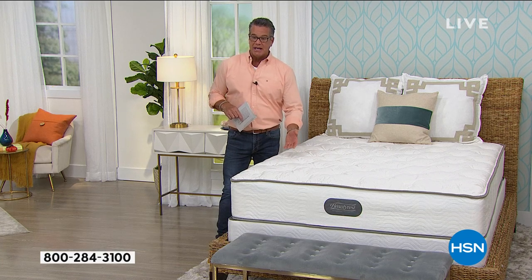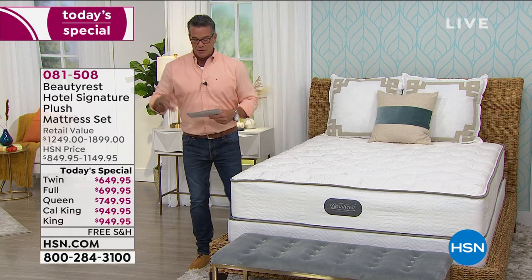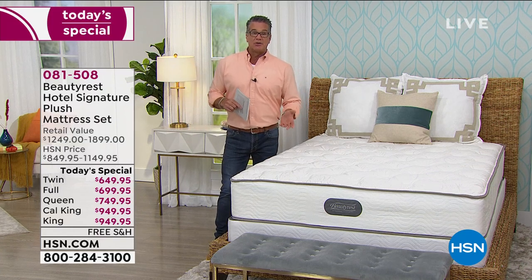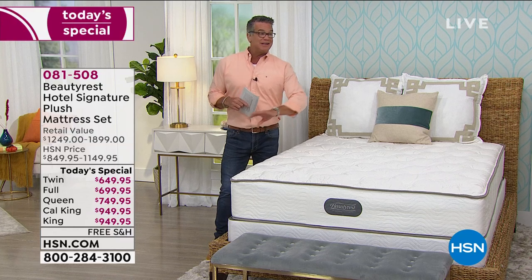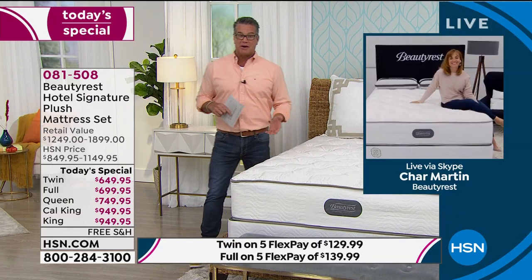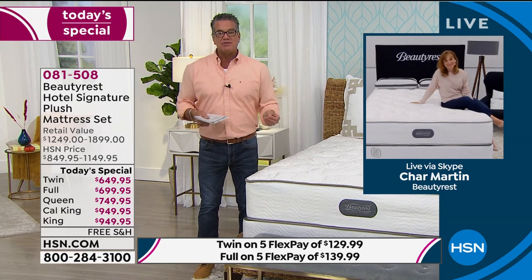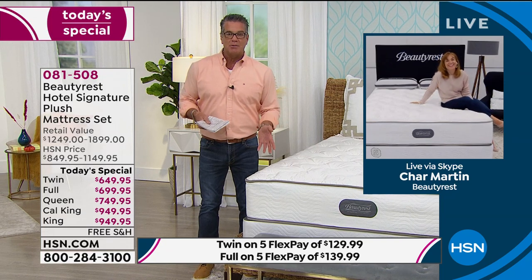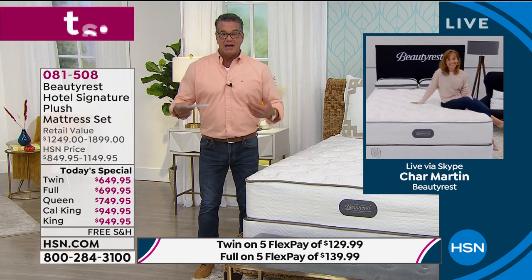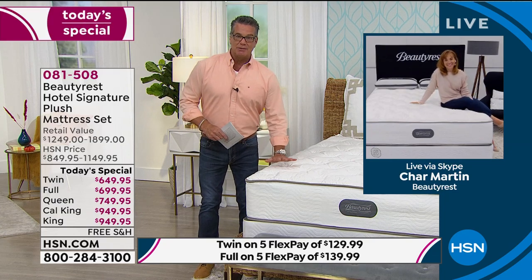When I was a young guy working in restaurants and going to college, I literally just threw a mattress on the floor — a leftover from my parents. When you're a kid, you don't care. But as you get older, you realize you're not sleeping well. Now it's about taking care of family and responsibility. You have to get a great mattress.